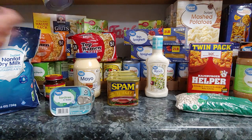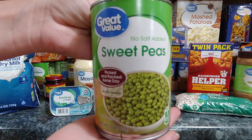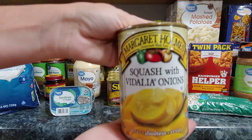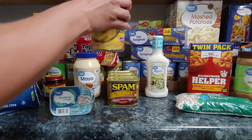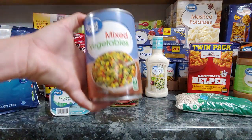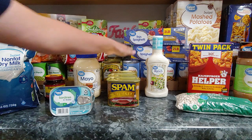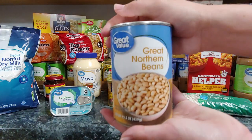I grabbed a case each of sweet peas — no salt added — squash with Vidalia onions, and mixed vegetables. These are good for making vegetable soups. And then a case of Great Northern beans.